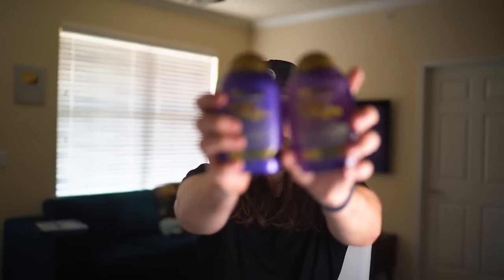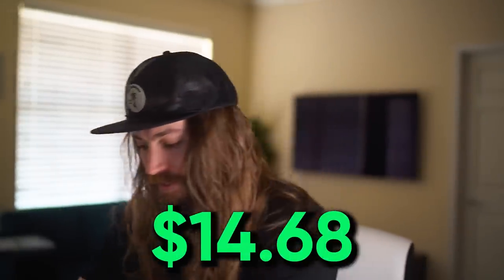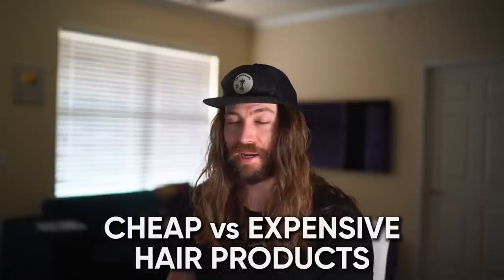This is OGX shampoo and conditioner for a grand total price of $14.68 U.S. plus tax. And this is Oribe shampoo and conditioner, which is a luxury hair care line. The total price for both that shampoo and conditioner was $100.82. This video is not sponsored — I bought both of them with my own money, and I am testing cheap versus expensive hair care products to find out which result is superior.